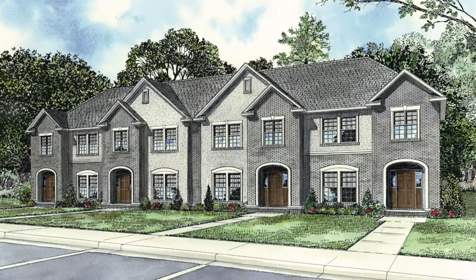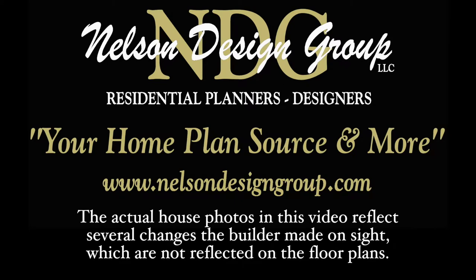Today, I will take you through NDG 1109, Cambridge Court. Please keep in mind that the photographs incorporated in this video may reflect some changes made by the homeowner and builder.